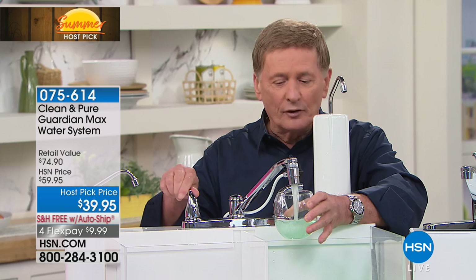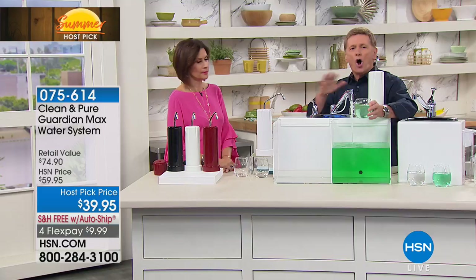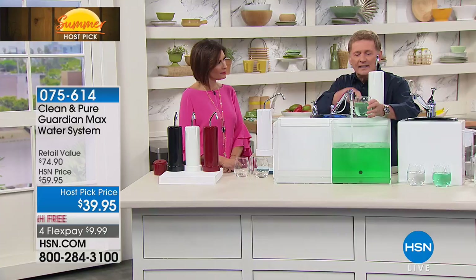Let me show you what I've done to demonstrate the power of this water filter and what makes it so different. I've colored the water green on purpose to represent all the bad stuff — the chlorine, the bad odor, the bad taste — any of the reasons why we don't drink the water. That's what the green symbolizes.